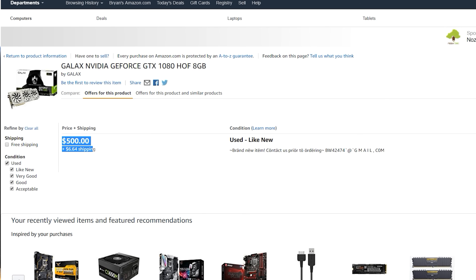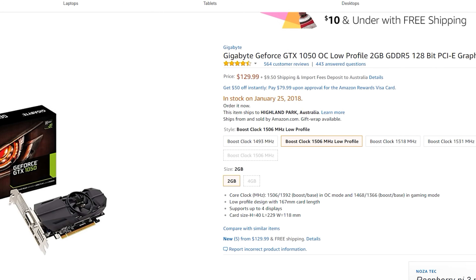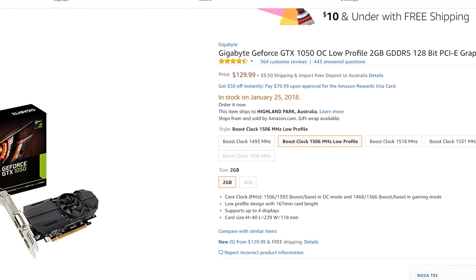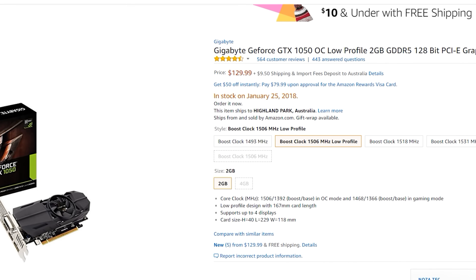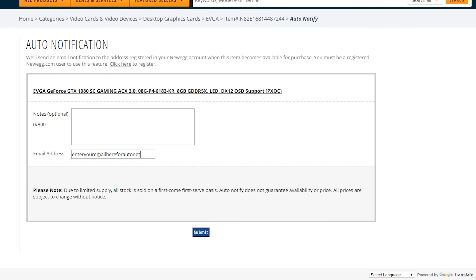Also, a GTX 1050 currently in stock for around $140. They are a little bit more expensive than they usually go for, but in this current market you just have to take what you can get. Also, if you sign up to auto email lists on Newegg, for example, you can get notified as soon as graphics cards are back in stock and get one at retail price.